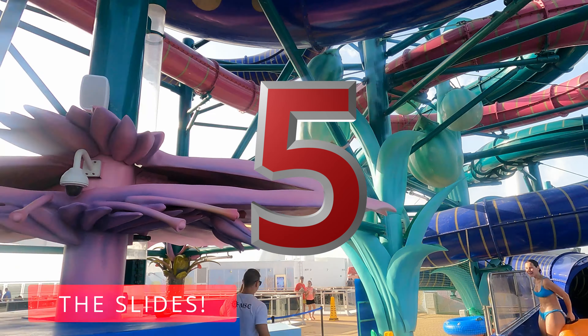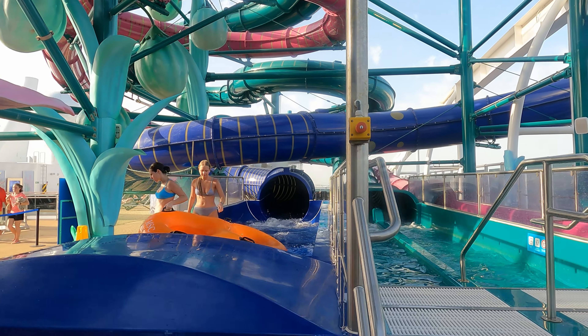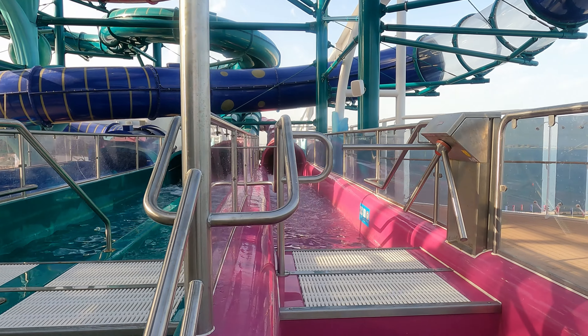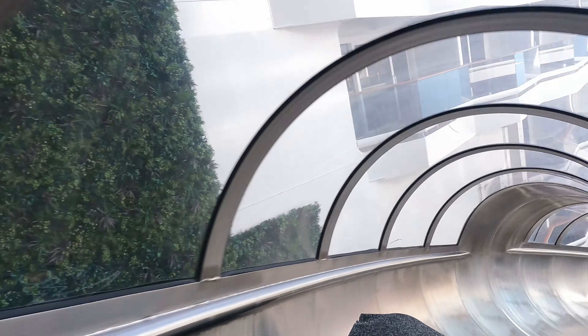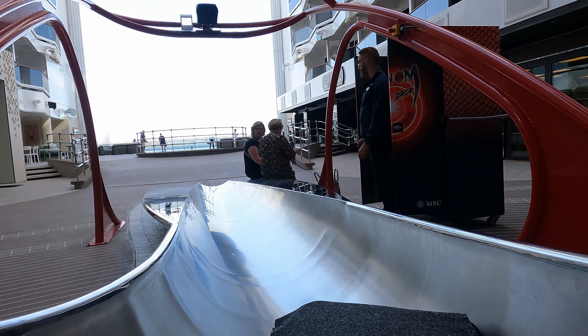Now although 75% of the slides may be a little bit tame, it doesn't stop them being any less enjoyable. Starting with the Venom Drop, which looks rather imposing as it drops you from deck 20 all the way down to deck 8 — it is quite a gentle slide. Top tip: the steel heats up in the sun, so if you ride it at night you'll likely have a slightly faster ride.